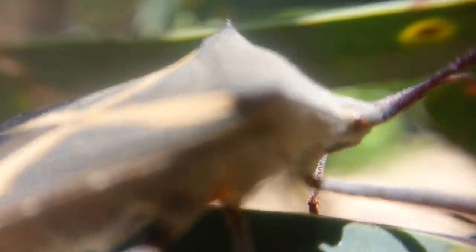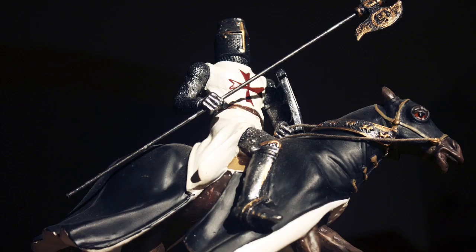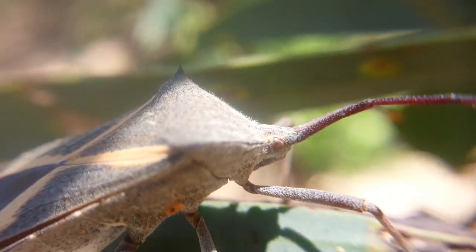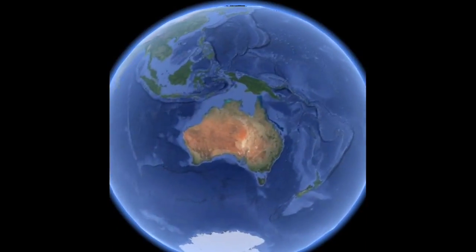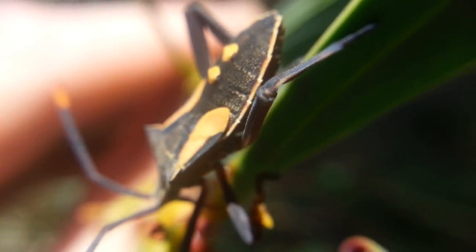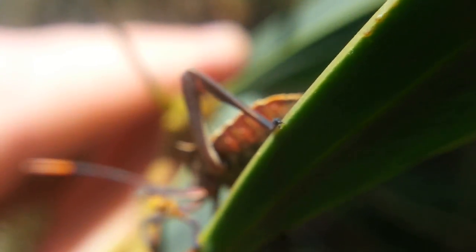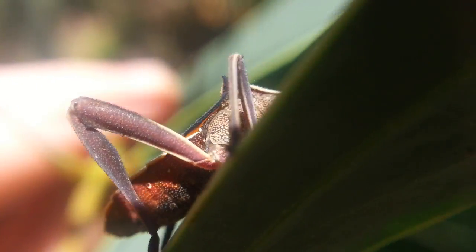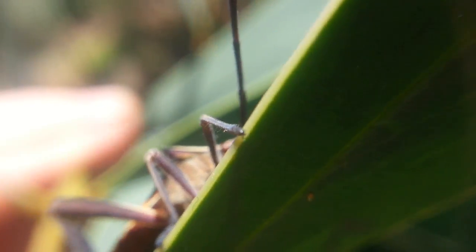Crusader bugs get their name from the cross-like pattern on their back. They're found across the Indo-Pacific region, from Indonesia, Australia, and the Pacific Ocean. Shield bugs possess stink glands which produce a foul-smelling liquid used to deter predators — sometimes they'll let you have it when they're being handled. Lucky for me, they didn't mind me snooping around. I haven't found out what they smell like yet, and I don't really plan on finding out!